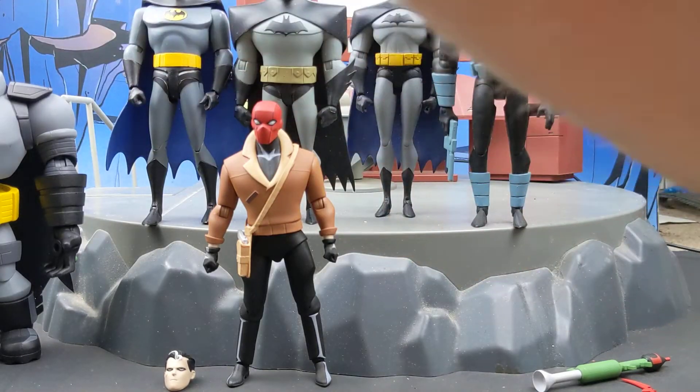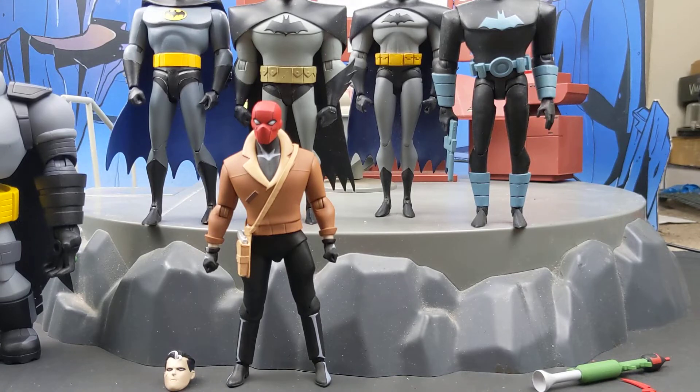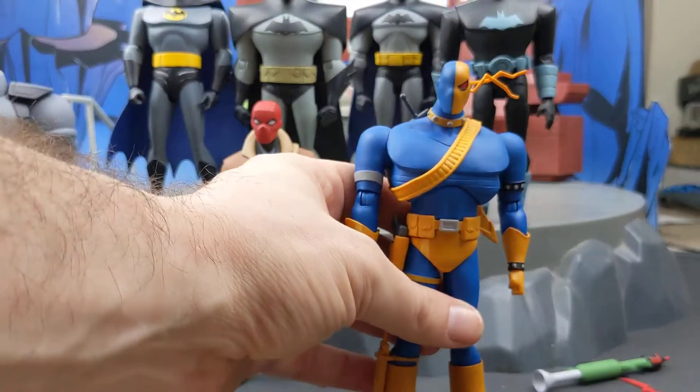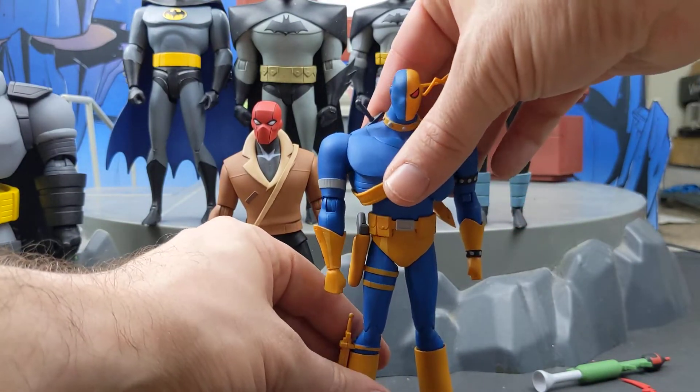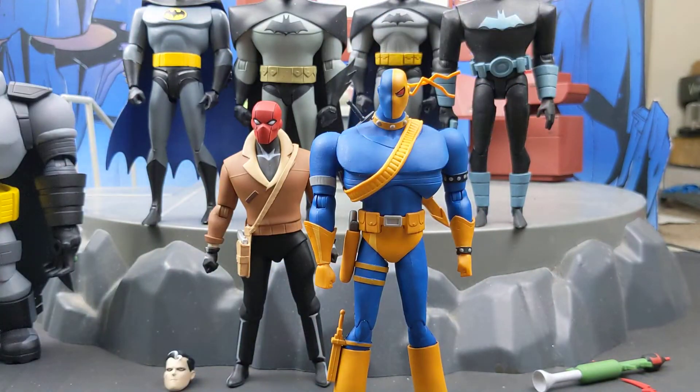Last but certainly not least, because this guy is amazingly cool looking — Deathstroke. Hopefully we're going to see him fight Batman in an HBO Max series or something. I have to say so far he is the most difficult in terms of articulation, especially in regards to standing. I already had to use hot water and a hair dryer to get some movement on the legs. I'm just so afraid of breaking them, because nothing sucks more than getting a brand new figure and breaking it. So I've been very careful with this guy.